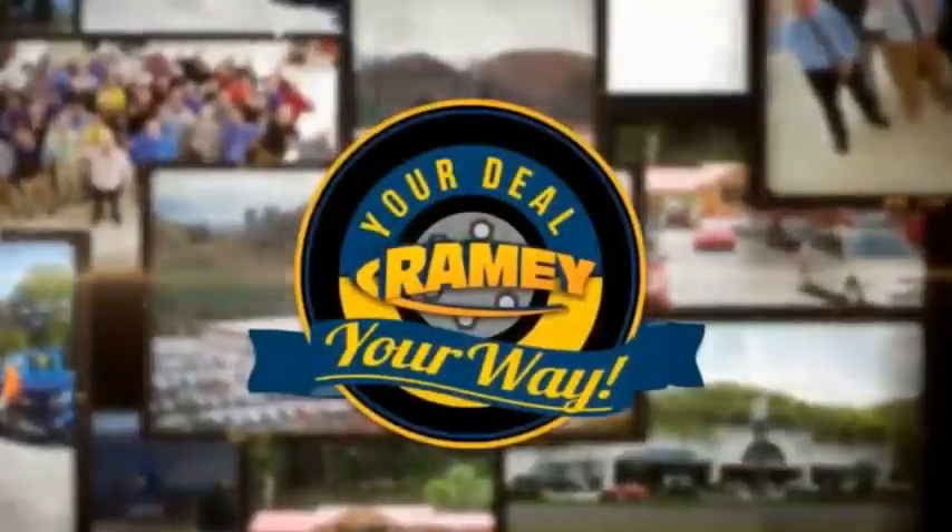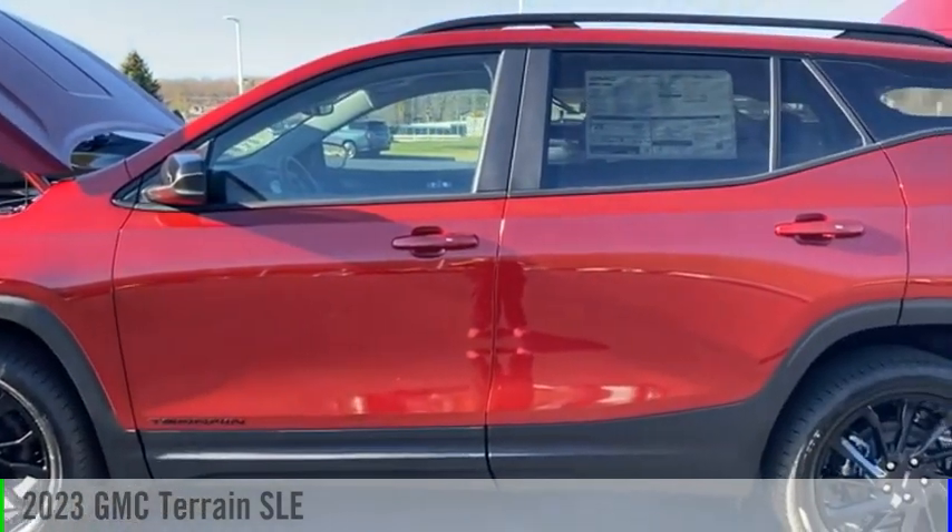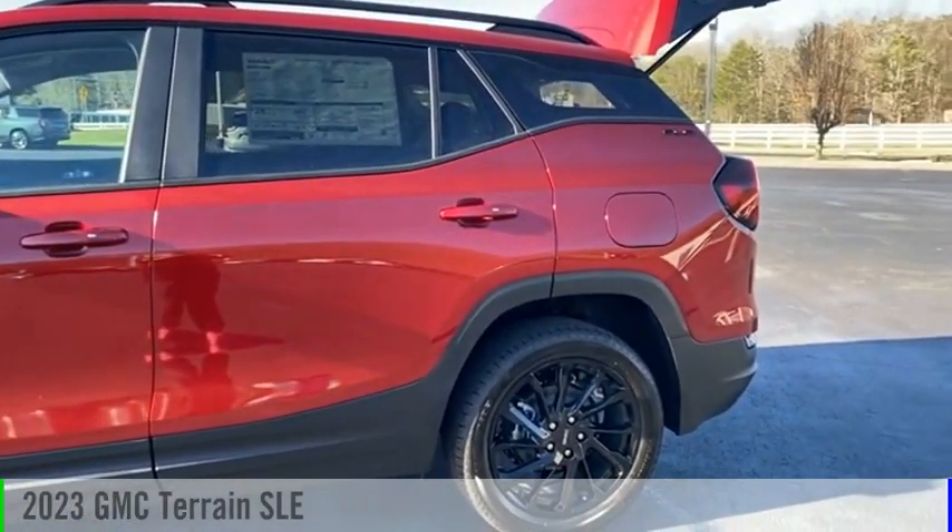Rainy, it's your deal, your way. Looking for the right vehicle? Check out the 2023 Terrain.